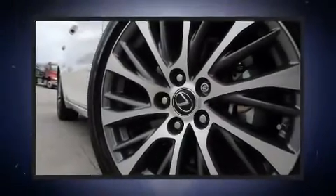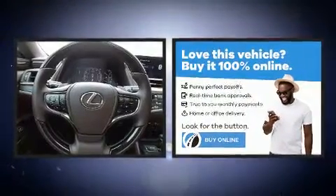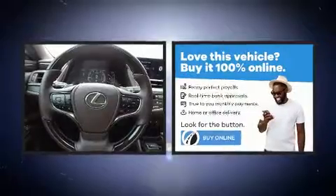Step into the 2019 Lexus ES 350. With less than 10,000 miles on the odometer, this four-door sedan prioritizes comfort, safety, and convenience.